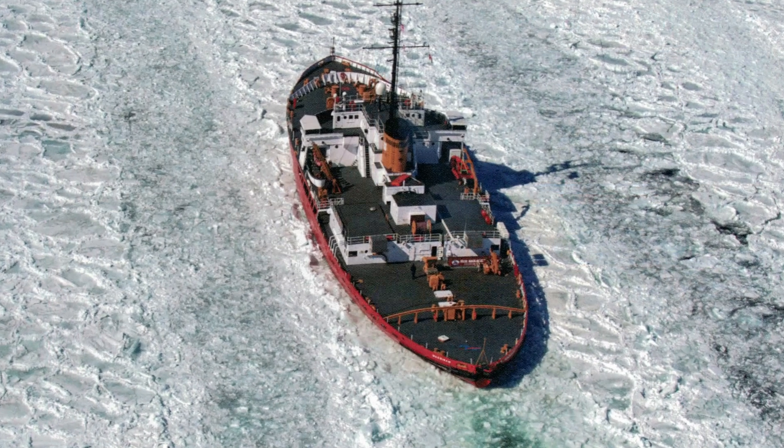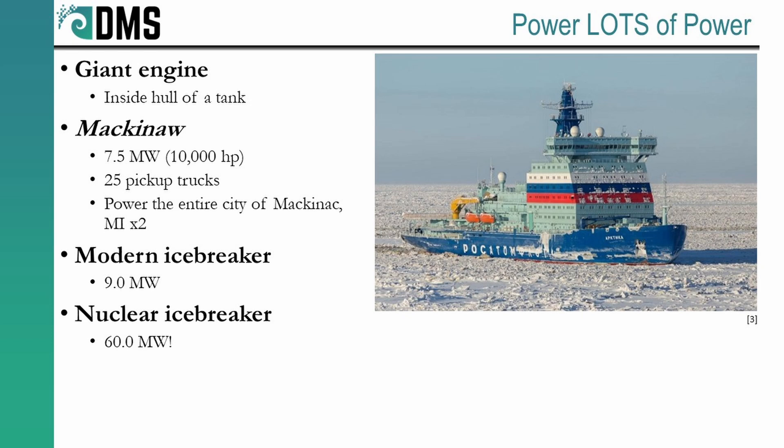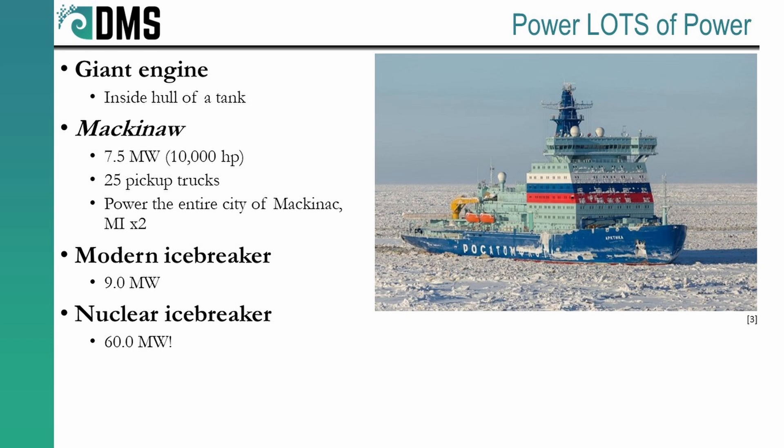To achieve this maneuver, the Mackinac — an old icebreaker used from 1944 to 2006 — employed 7.5 megawatts, or 10,000 horsepower, derived from six diesel engines working together. This was enough power to supply the city of her namesake two times over, and she's actually kind of small by modern icebreaker standards. Your Arctic-class bigger icebreakers go even further — the icebreaker Baltica has over 9 megawatts. But Russia supersized all of this with their nuclear-powered icebreakers: the Project 22220 class comes with two nuclear reactors delivering a total of 60 megawatts to the propulsion shafts. An icebreaker is essentially a gigantic floating engine set inside the hull of a tank.